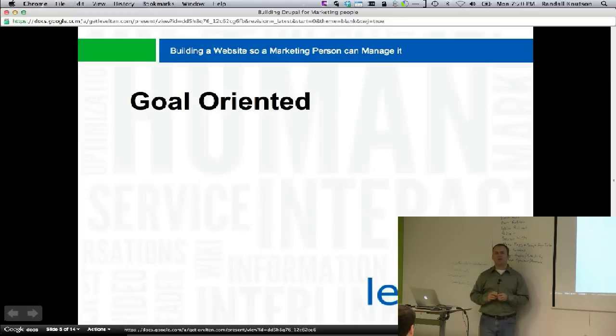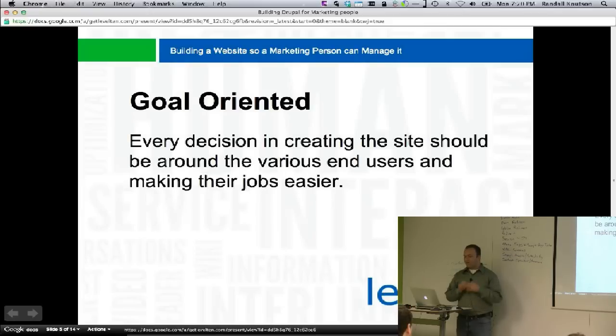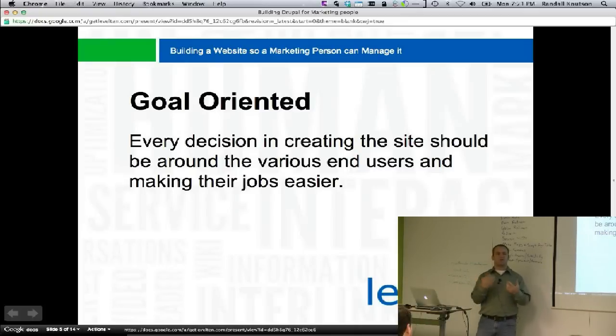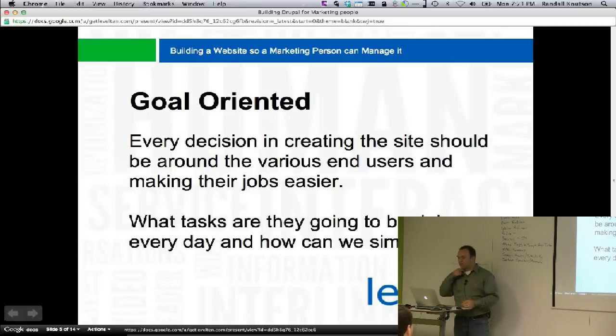The first thing we need to look at is to be goal-oriented, not programmer-centric. We need to see what end users are trying to do with this site and build it around them. Every decision in the site design should be based around making their job easier, not figuring out what tools we have or what the easiest way is. Ask what tasks they'll be doing frequently and make those easier to find and do.